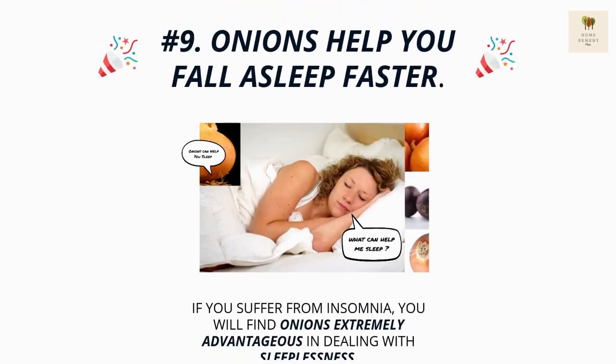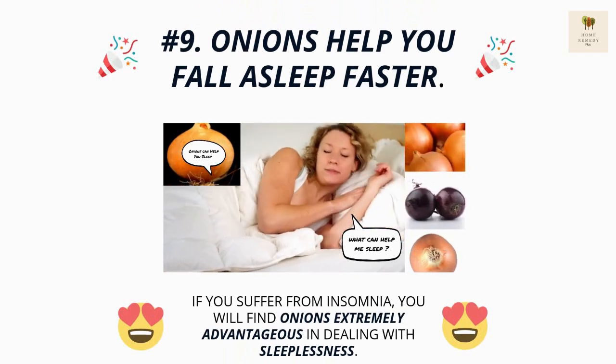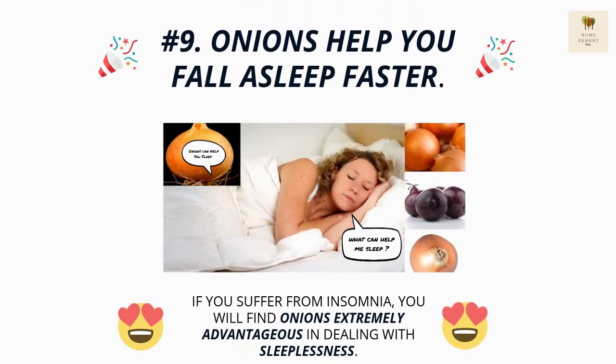Number 9. Onions help you fall asleep faster. If you suffer from insomnia, you will find onions extremely advantageous in dealing with sleeplessness.